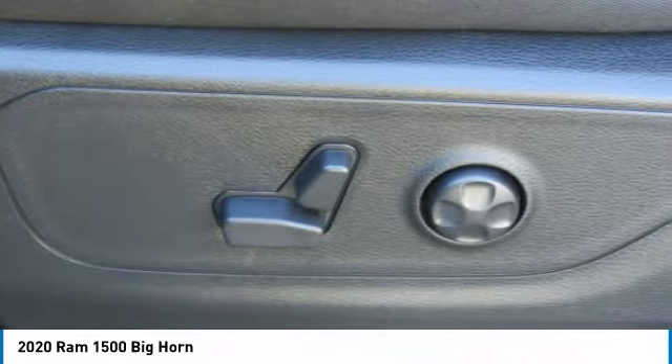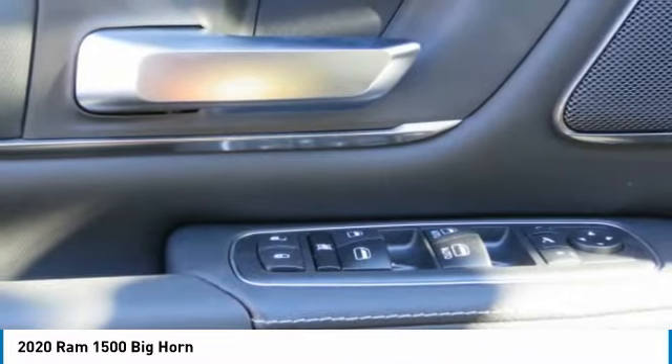Mirror memory — wouldn't you look great in this vehicle? Stop in today and see for yourself.